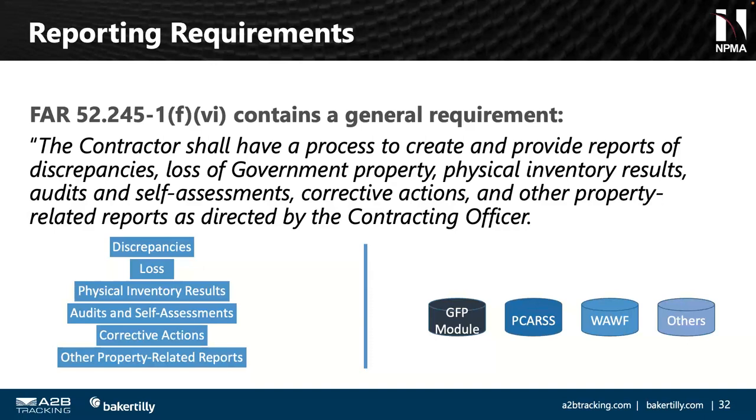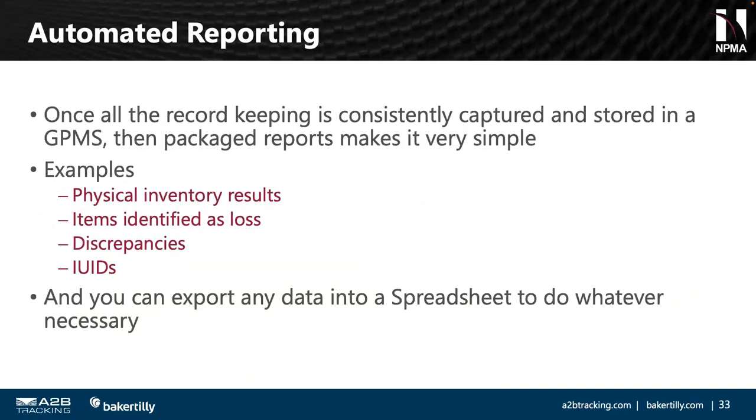Once you've got record keeping where you need it inside a government property system, you have the ability to generate reports with a click. Physical inventory results, aging reports showing how long since you last inventoried items, discrepancies or loss items, IUIDs that have been generated — all one click away. You can export data from a government property management system into a spreadsheet for further specialized reporting if needed.